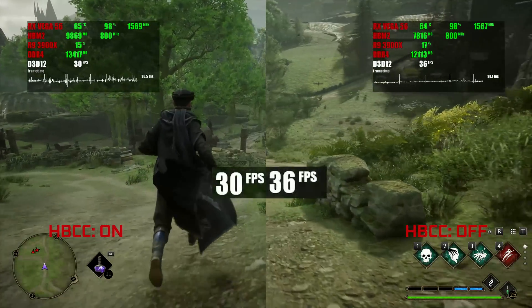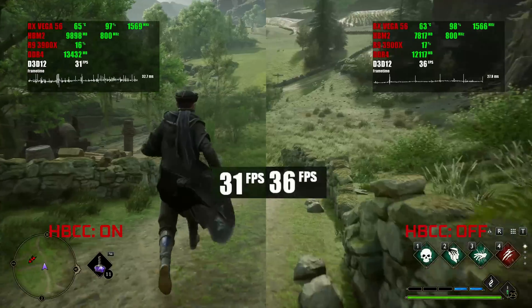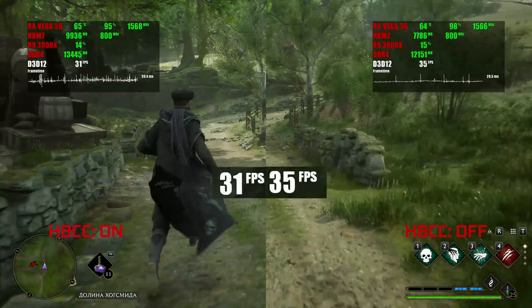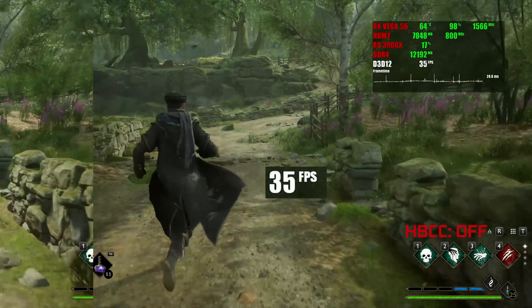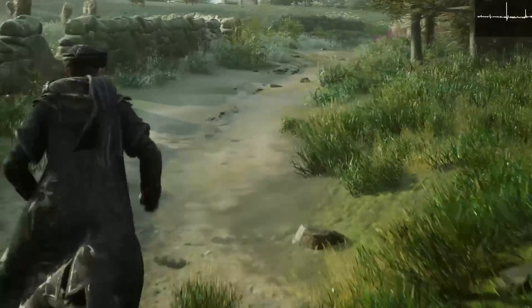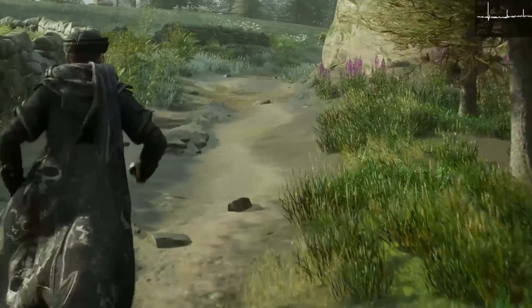Hogwarts Legacy doesn't seem to like the HBCC approach to memory management in the same way as Far Cry — or does it? Let's take a closer look at the textures. They are just missing without HBCC, so that's clear evidence the technology works correctly.